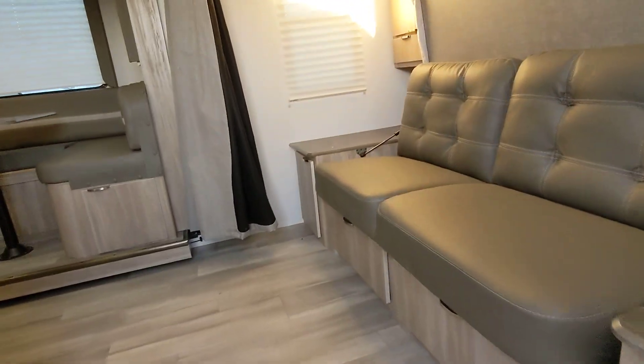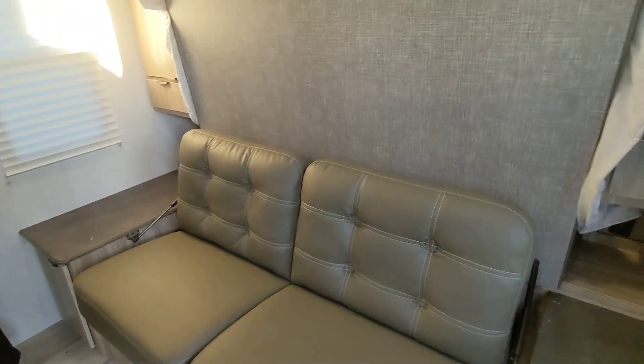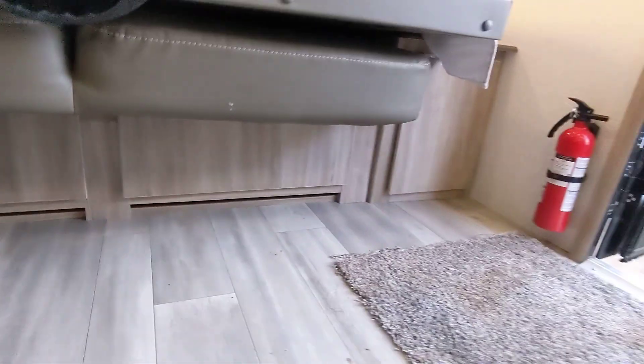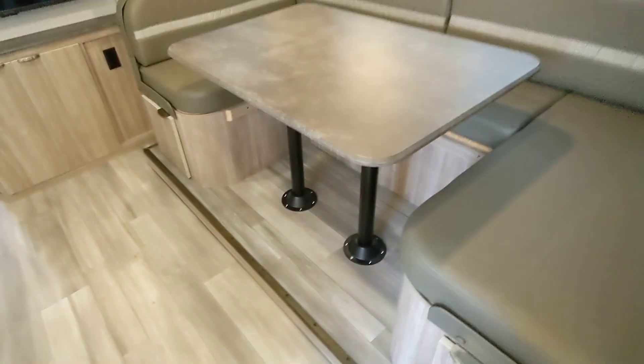Winnebago is our luxury line. It features a Murphy bed up front here — super easy to convert. Just grab here, lay flat, pull this right down. You also have storage on both sides, storage here, and storage underneath. There's also a big U-shaped dinette that converts into a bed with more storage as well.